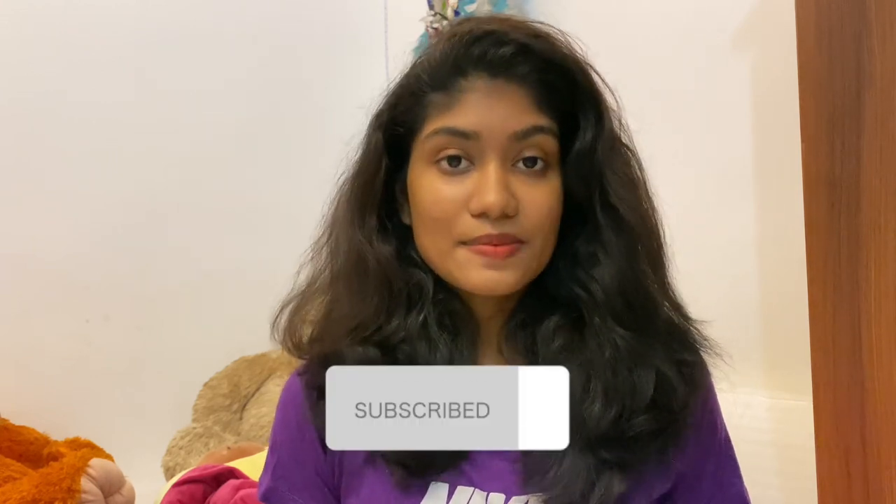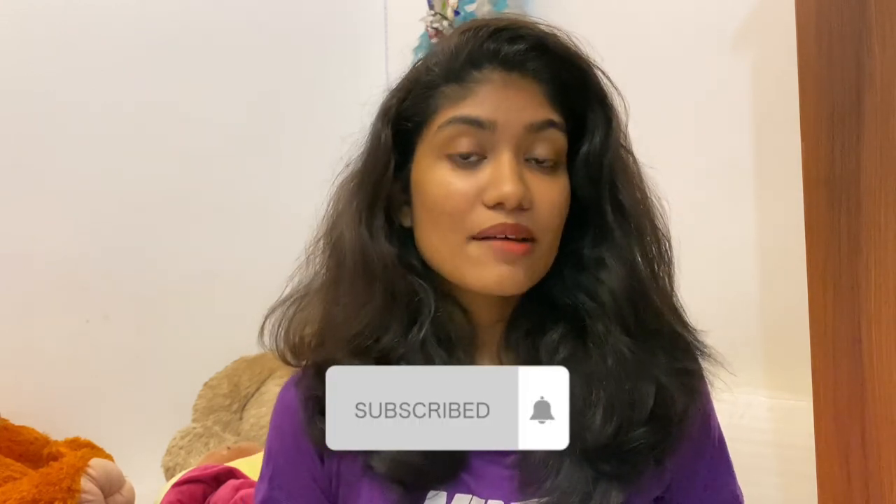Hi guys, welcome back to my channel. In this video I am going to show you a lot of self care routine. We are going to upload my self care routine here. I hope you enjoyed this video. Subscribe to our channel and click the bell icon to watch.